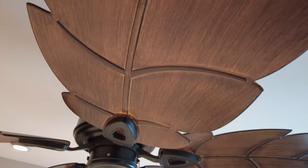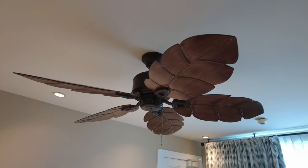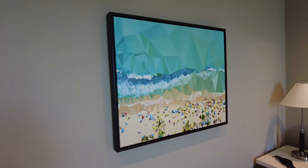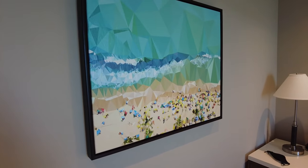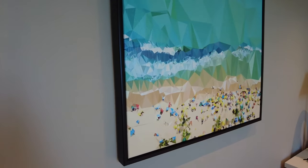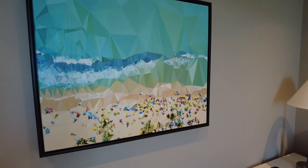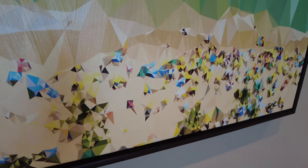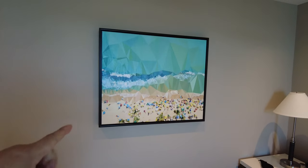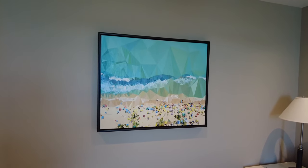The ceiling fan is pretty cool — it's got an island-like feel with simulated palm frond blades that are molded and painted, giving you a little bit of that island feel. There's also a canvas piece of art on the wall that I wouldn't normally comment on, but it's got this abstract beach look with polygons and triangles. Up close it looks totally abstract, but as you pull back it captures the feel of beach life — modern-looking and pretty cool.